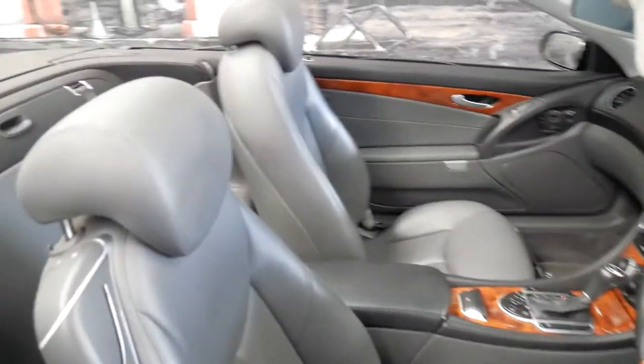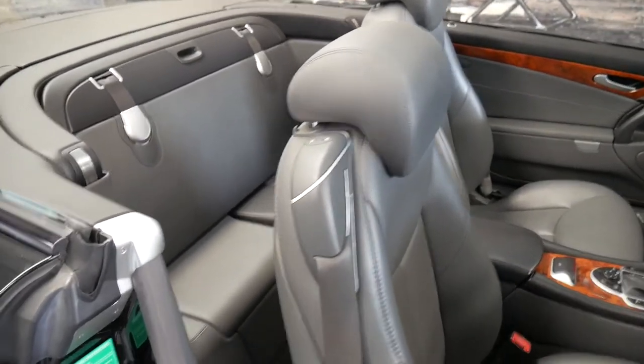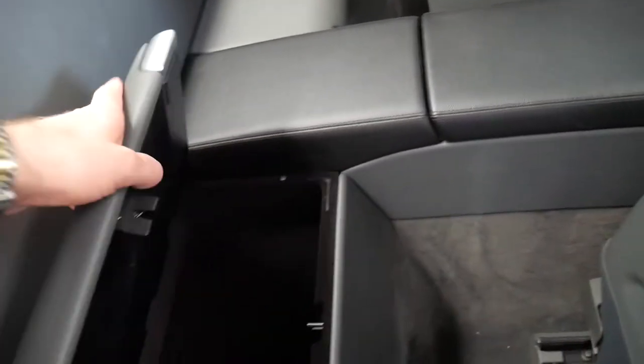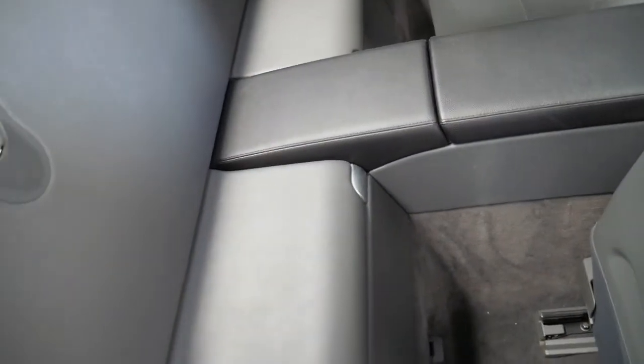It's a two-seater and you can put luggage in the back if you need to. You click a button, the seat comes forward, and you've got storage in the back here. If you have a suitcase you can simply pull this out and it plugs in down the bottom there so you can secure your luggage.